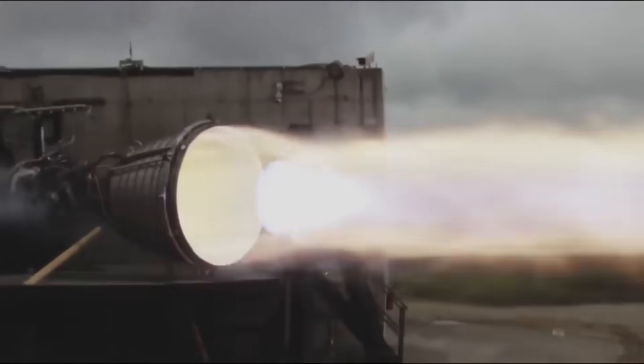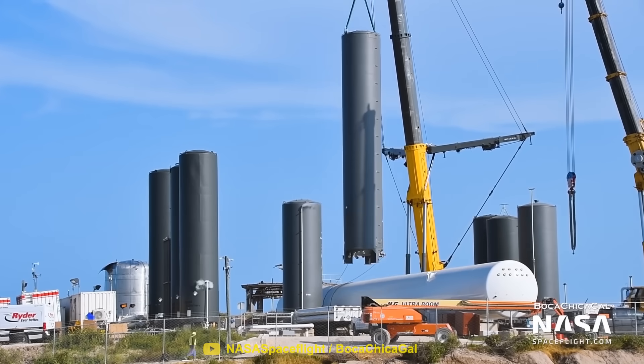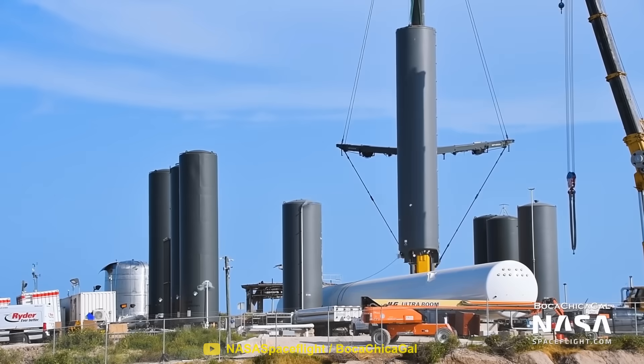We're also going to look at what SpaceX are doing to reduce the cost of rocket fuel and how they plan to start producing their own fuels.